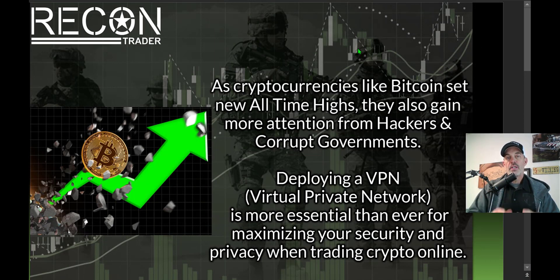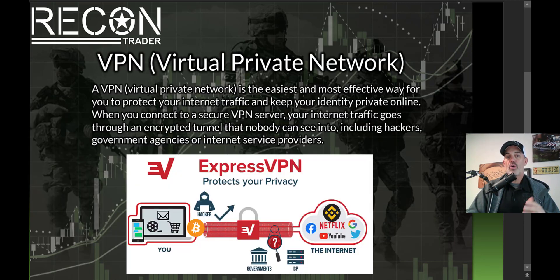Welcome to the Recon Trader. In today's video I'll share why I think it's imperative that you deploy a virtual private network or VPN to maximize your security and privacy when trading cryptocurrencies online. Cryptocurrencies like Bitcoin are setting all-time new highs, and as they do, they're gaining more attention from hackers and corrupt governments who want to get their hands on your cryptocurrency. It's time to add some armor in the form of a VPN.